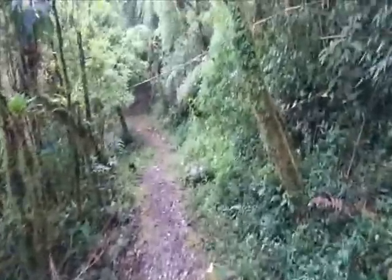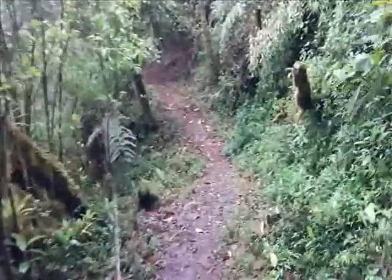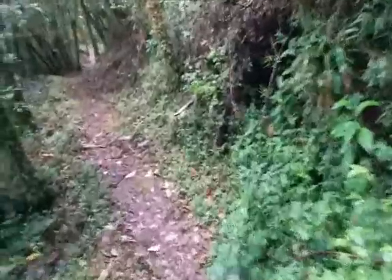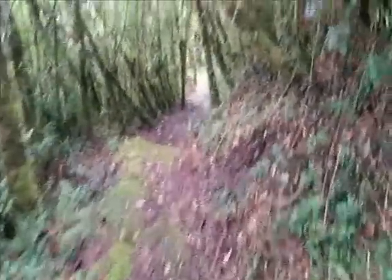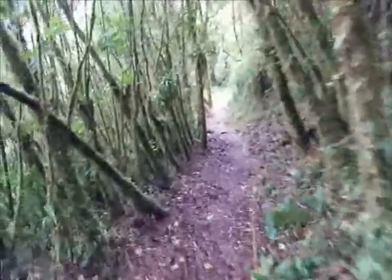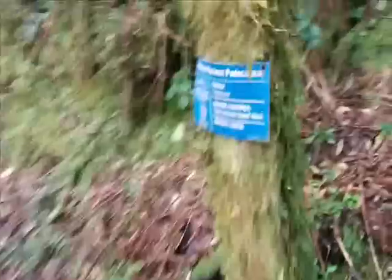We're gonna run back so we don't get soaked. The hiking trails have been about moderate so far — easy to moderate, not too steep, a little wet and slippery but not too bad. There are all these trees with some kind of mossy growth; that's what this sign is about.